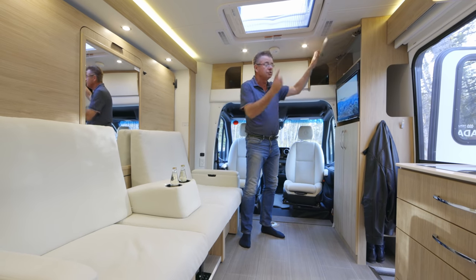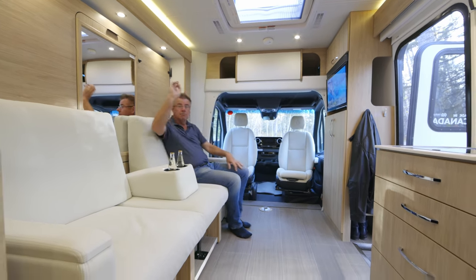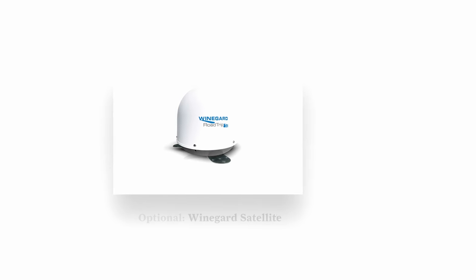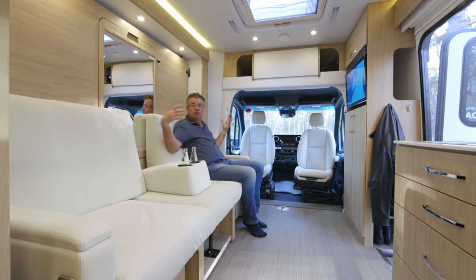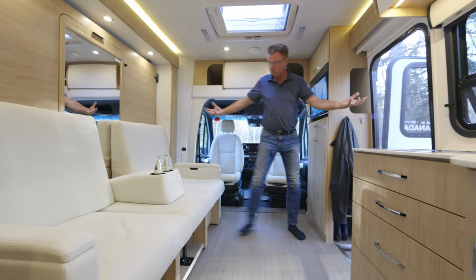I have a TV switcher box so I can watch a DVD here, a movie back there, TV back there, or live TV up here. You can order the optional satellite dish — the T4 WineGuard — and you can do Dish, Direct, or Bell. The receiver just sits up there. It's a real comfortable area and feels very, very spacious.